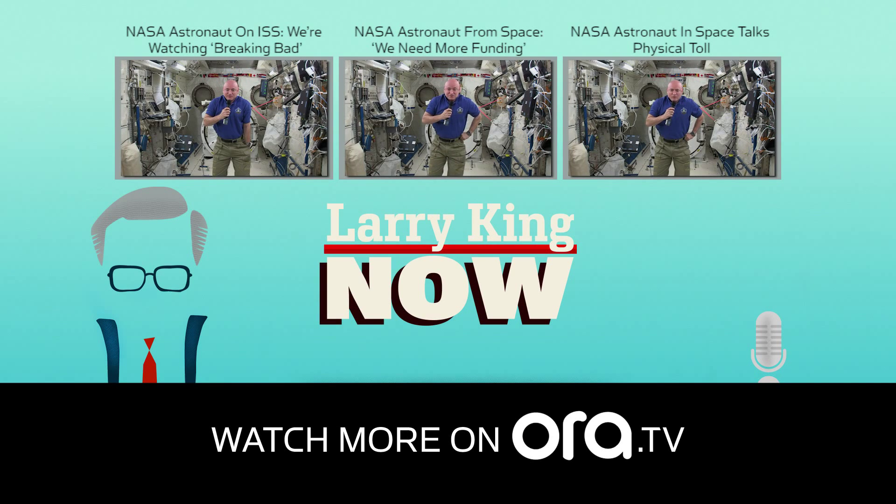Be sure to check out some of my other favorite Larry King Now moments right here and tune in to new episodes Monday, Wednesdays, and Fridays on demand on Aura TV and Hulu.